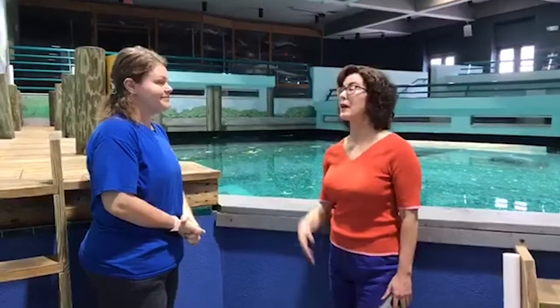I'm at the Bishop Museum of Science and Nature, and I'm here with one of our animal care specialists, Mandy Deardoff.